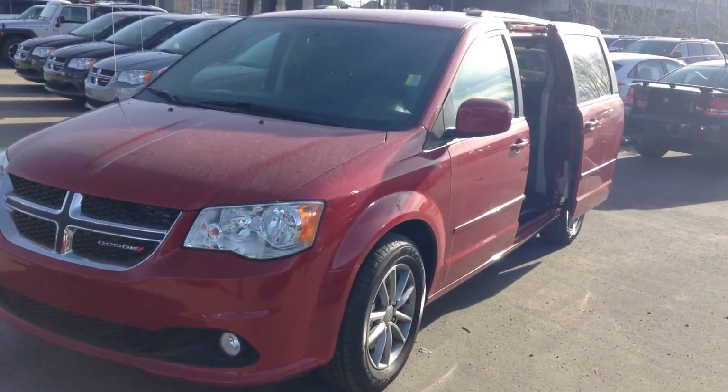This is the Stow-n-Go edition, so all the seats fold into the floor. The back seats fold in too — they're all numbered here as you can see: one, two, three — and they all fold in.